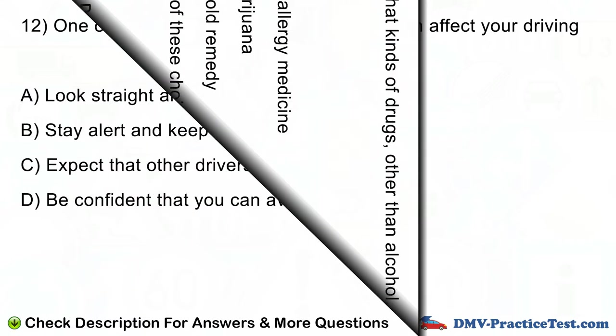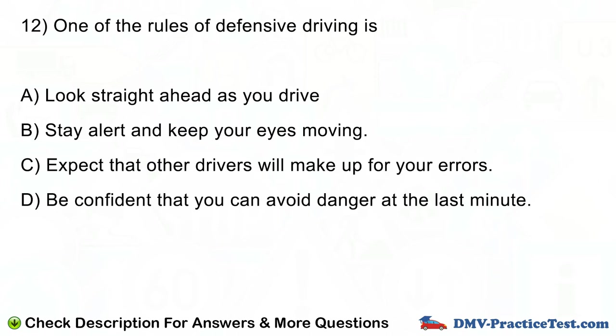Question number 12. One of the rules of defensive driving is: A. Look straight ahead as you drive. B. Stay alert and keep your eyes moving. C. Expect that other drivers will make up for your errors. D. Be confident that you can avoid danger at the last minute.